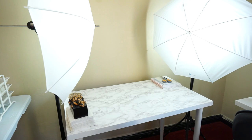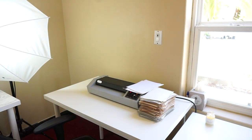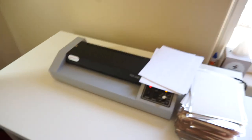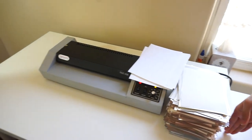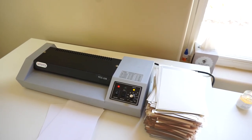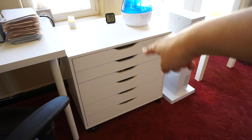Then we have our foiling station, which if you've watched our foiling video you've probably already seen a peek of. The foiling machine we use is a Tamerica laminator. We have a very big stack of stickers that need to be foiled, and the machine is currently preheating — I'll be foiling some stickers later today.